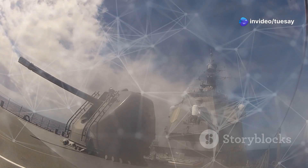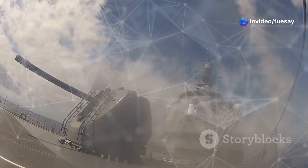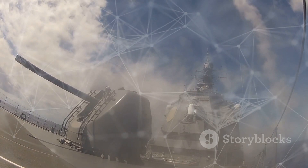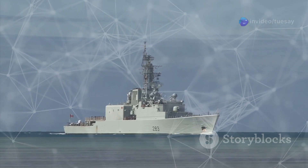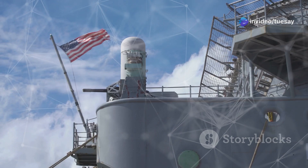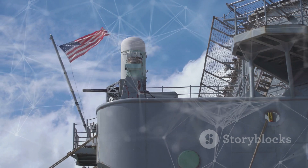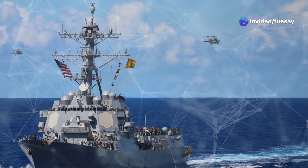With hypersonic missiles for strike capabilities, the DDG-X can deliver devastating blows to enemy targets at unprecedented speeds. Hypersonic missiles travel at speeds greater than five times the speed of sound, making them incredibly difficult to intercept. This capability ensures that the DDG-X can strike swiftly and decisively, outpacing the defensive measures of adversaries. The DDG-X integrates the latest advancements in sensors, communications and electronic warfare, making it a formidable platform for both offensive and defensive operations. The ship's design also emphasises modularity, allowing for future upgrades and adaptations as new technologies emerge.